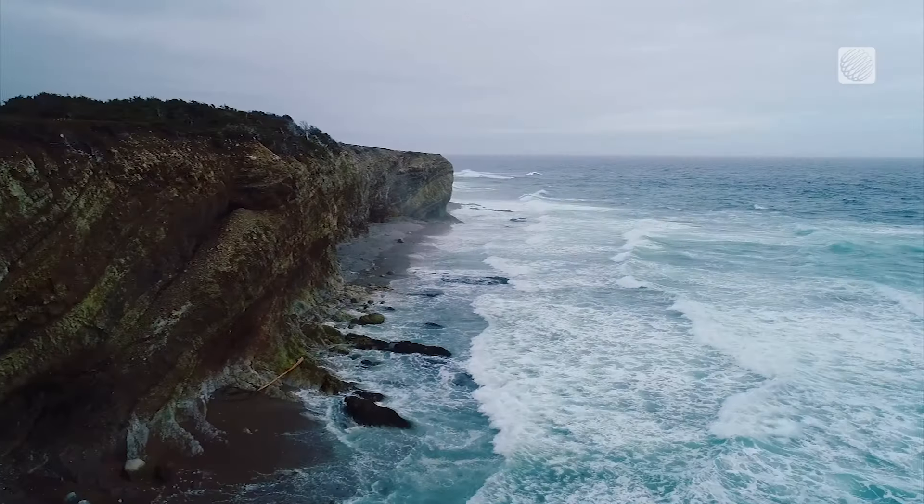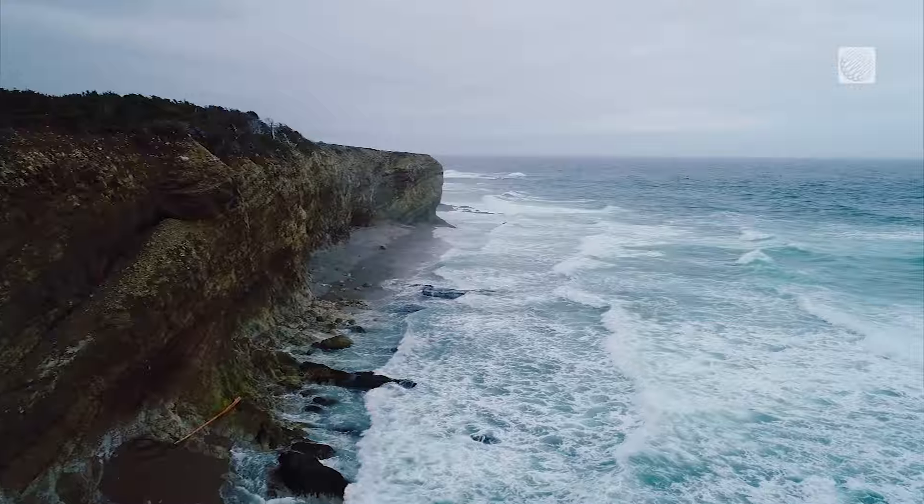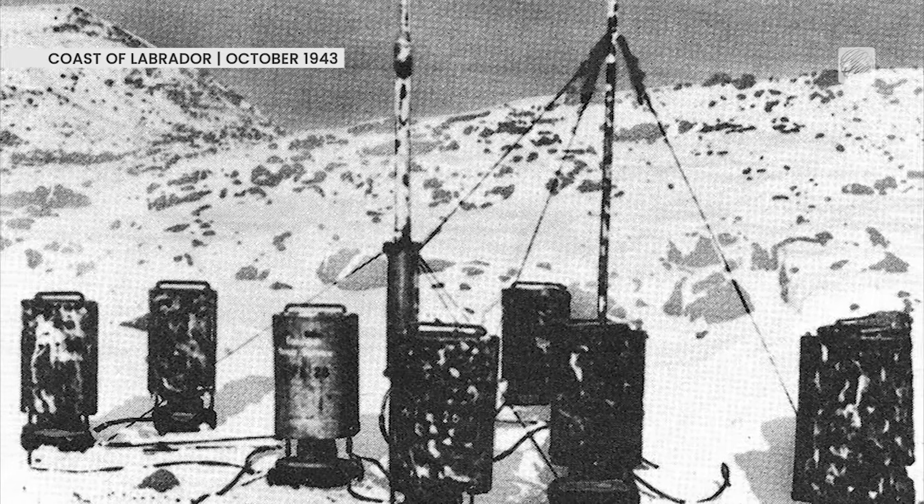Know yourself, know the weather, and you'll win the war. In October 1943, a German U-boat sailed to the coast of Labrador in what was then the British Dominion of Newfoundland to install this — an automatic battery-powered weather station.